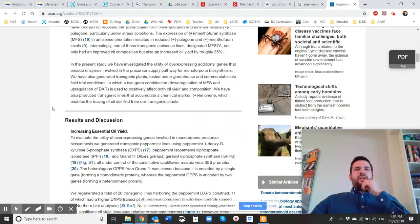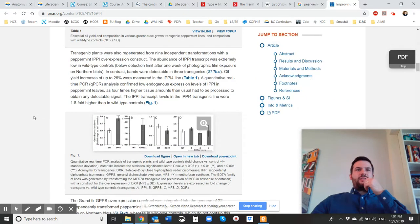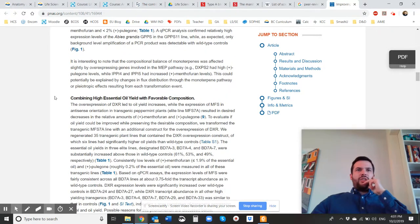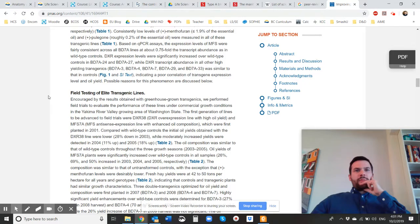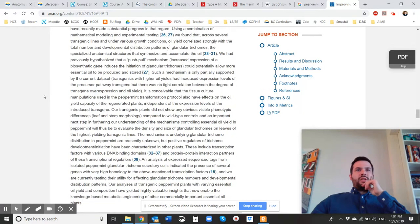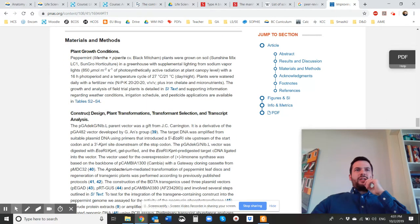As you go down they're going to have an introduction. This one's got results and discussion — so what actually happened — and graphs usually accompany this section, and there are tables. It also shows the materials and methods they used: their plant growth conditions and so on and so forth, their transcript analysis.